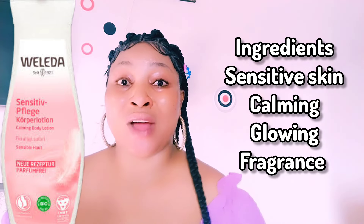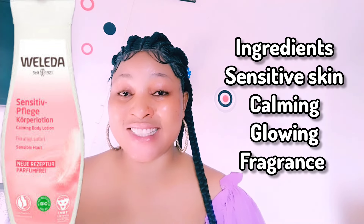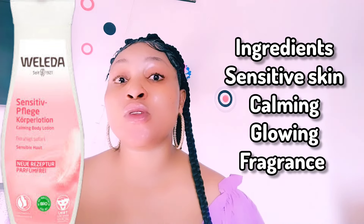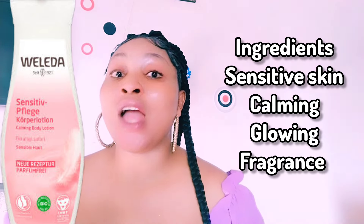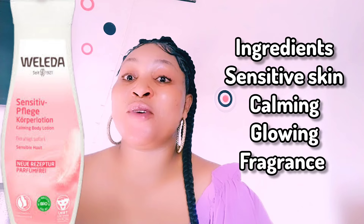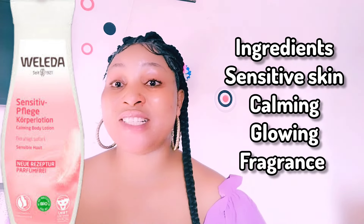Welcome back to my channel — if it's your first time, this is Go Natural Beauty. Thank you so much for stopping by. Don't forget to like, share, and subscribe to this amazing channel, and also join my membership to support me. In today's video, we're looking at the Wellather Sensitive Body Lotion.